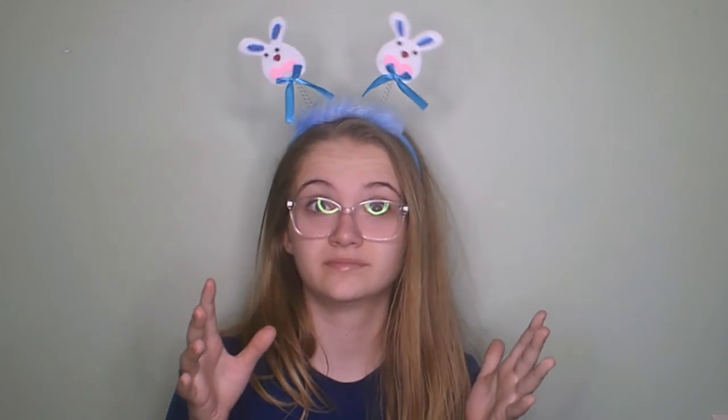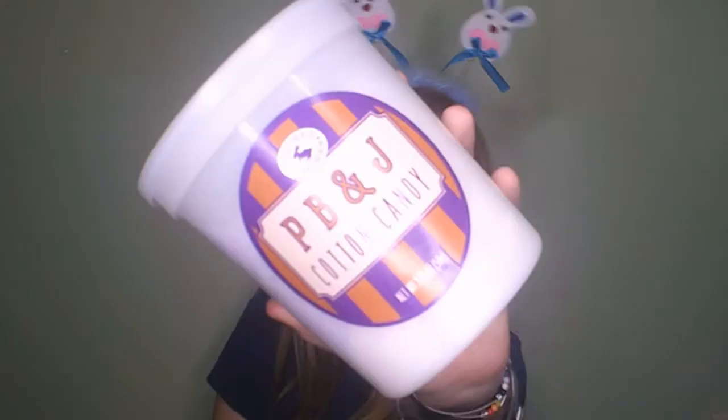I also got these flavored sodas with really odd flavors. I got the coffee one and it was literally the most disgusting thing I've ever tasted in my life. I got a PB&J cotton candy, which actually isn't that bad — it kind of just tastes like cotton candy. I also got a Kit Kat and a Reese's egg, but I already ate that.